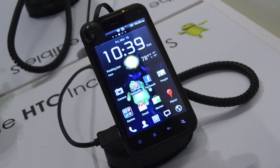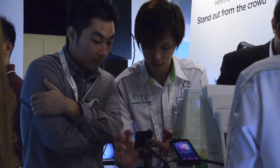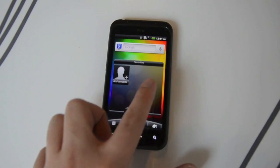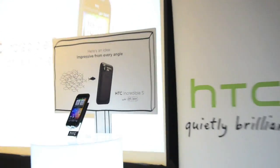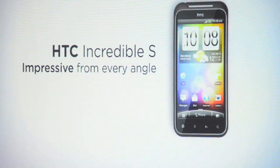Other features include wireless streaming of media from the smartphone directly to TVs via DLNA, and preloaded maps that can be used for navigation without needing to connect to a mobile data network. The HTC Incredible S will be hitting store shelves at the end of April at a suggested retail price of RM1999.